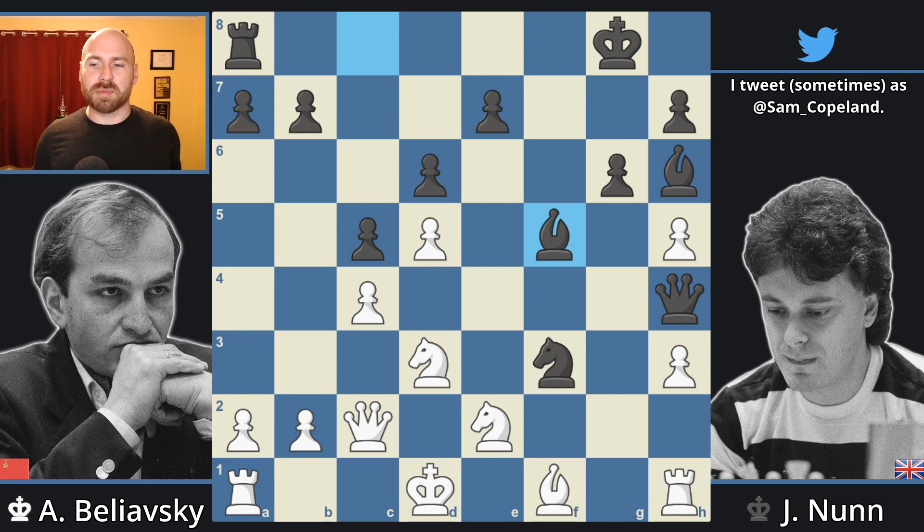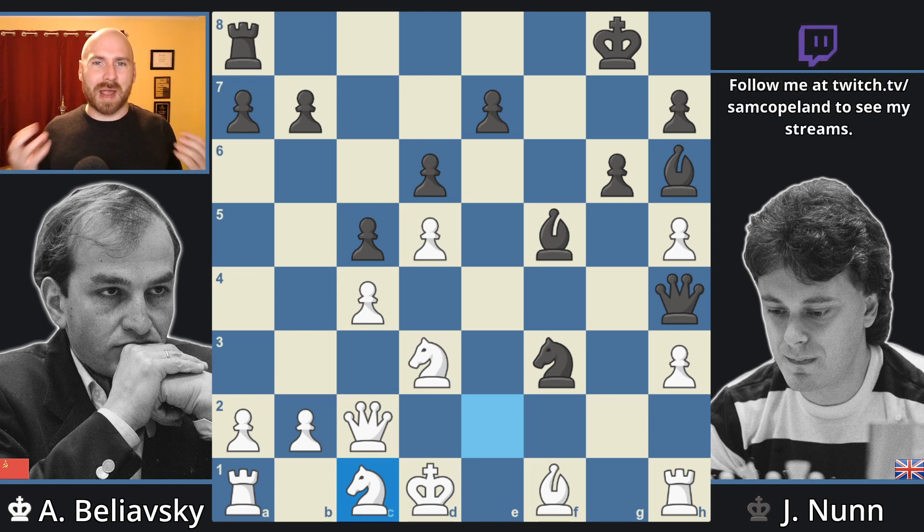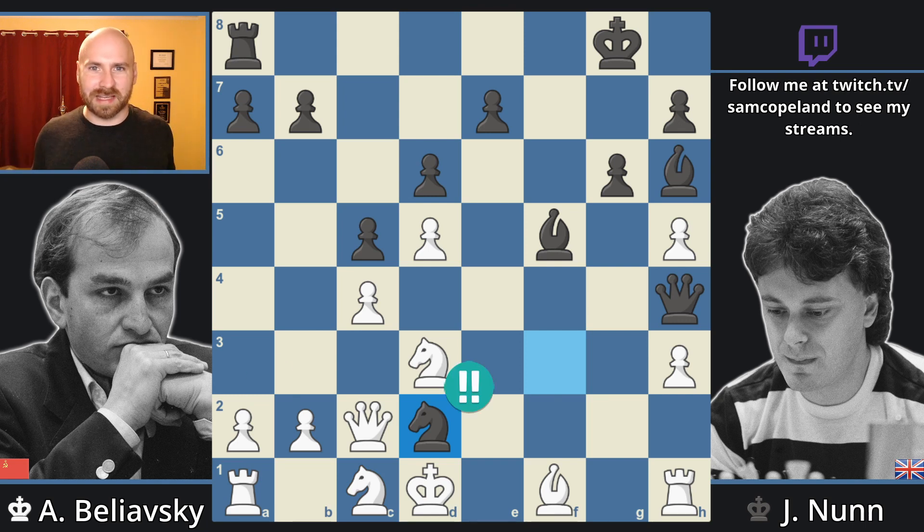In this position, Belyavsky plays the very sad move knight e to c1, to defend that knight on d3. Sometimes as a defender you have to play ugly moves to try to hold on because there's just nothing better, but when you have to play a sad move like knight e to c1, you're already feeling like the position is probably going to be beyond saving — and in this position, you're not wrong. You're going to have to hope that Nunn makes a misstep. However, he does not. He plays the strongest and most beautiful move: knight to d2, probably my favorite move in the game.